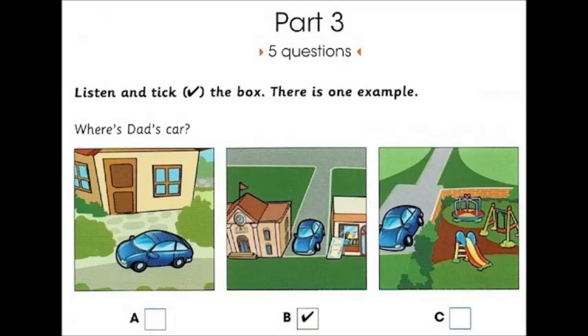Part three. Look at the pictures. Now listen and look. There is one example.